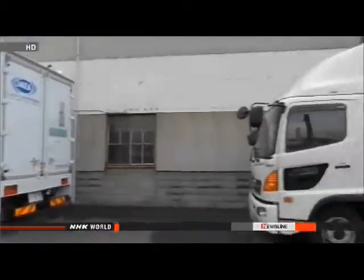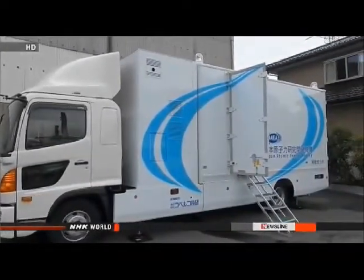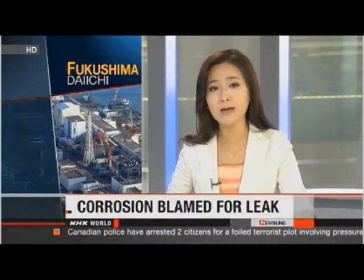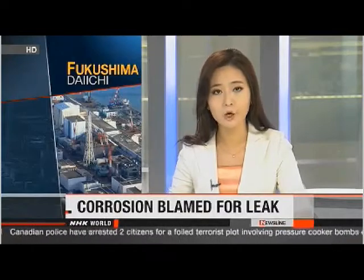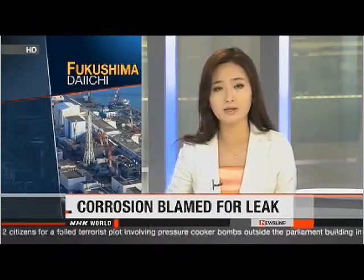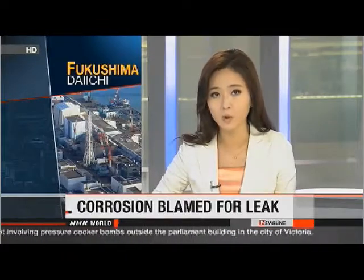The Japan Atomic Energy Agency plans to start operating the vehicles in mid-July. Meanwhile, the Fukushima Daiichi plant continues to be plagued with problems. Engineers there say chemical corrosion is the likely cause of a leak last month of contaminated water from a new filtering system, which is designed to remove radioactive substances from the water.